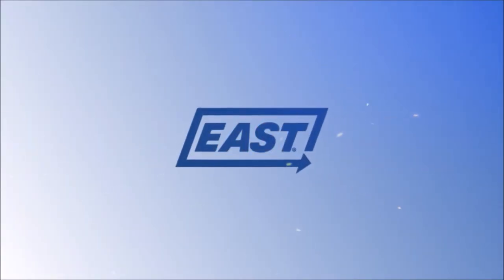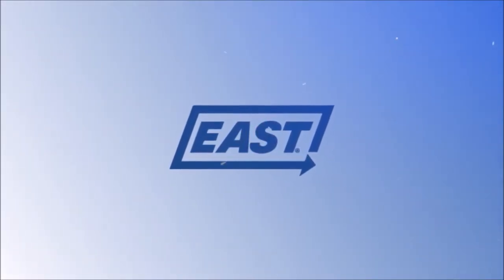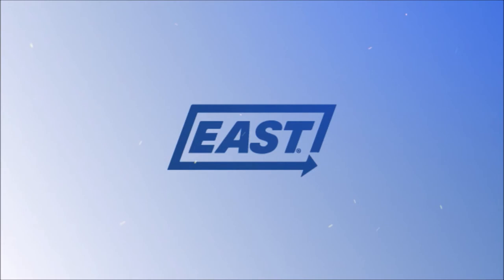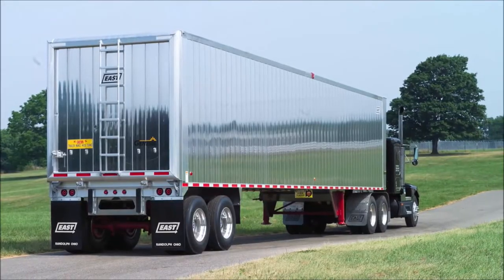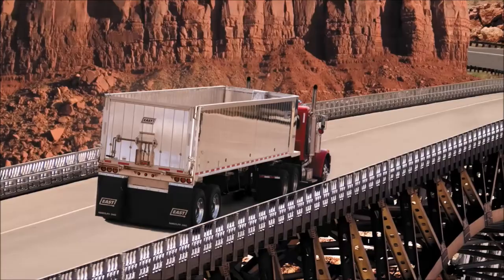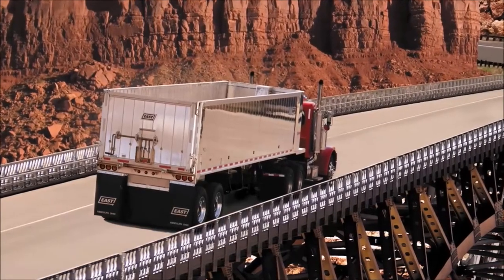Since 1968, East Manufacturing has been building aluminum trailers that provide strength, durability, quality, value, and innovation to take on some of the toughest jobs. By incorporating lighter weight and longer-lasting components into each and every trailer, East has earned the reputation of having higher resale value.